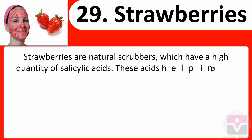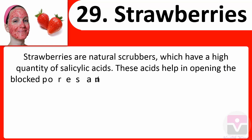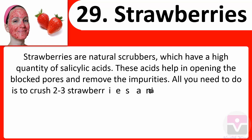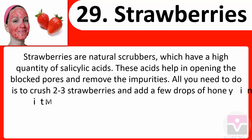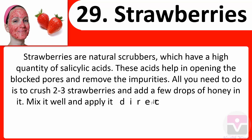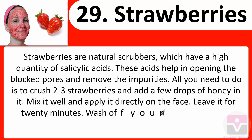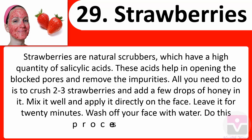29. Strawberries: Strawberries are natural scrubbers which have a high quantity of salicylic acids. These acids help in opening blocked pores and removing impurities. Crush two to three strawberries, add a few drops of honey, mix well, and apply it directly on the face. Leave it for 20 minutes, then wash off with water. Do this process two times a week.